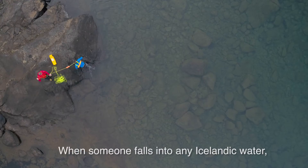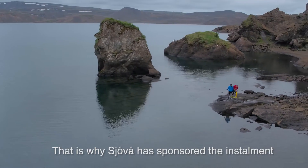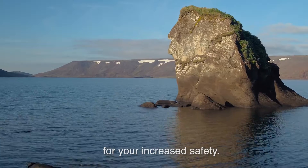When someone falls into any Icelandic water, a swift response can mean the difference between life and death. That is why Sjövár has sponsored the instalment of the rescue belt in locations all around the country for your increased safety.